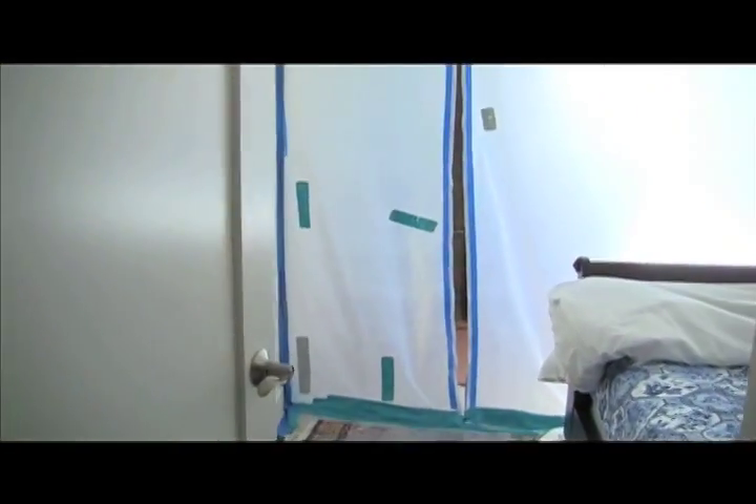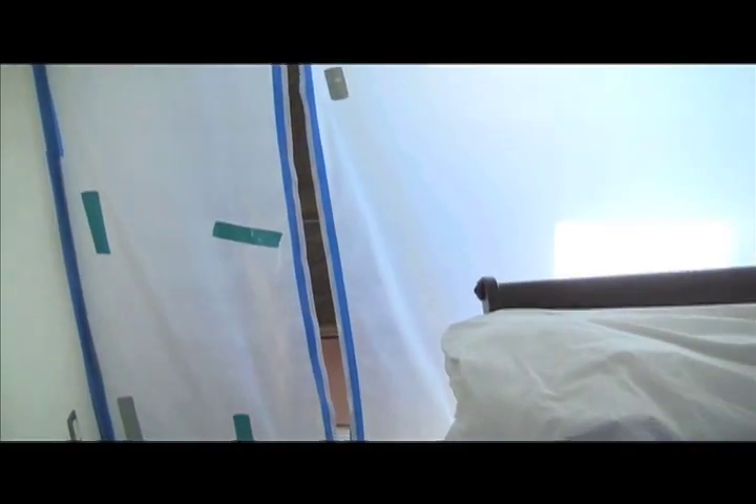We're in La Jolla, California right now. This is January 16th, 2011. This home has had prolonged water intrusion issues.